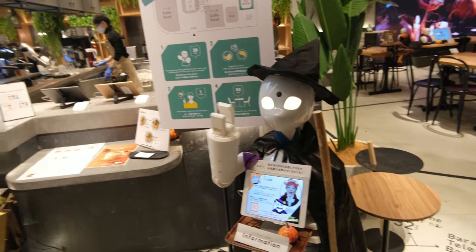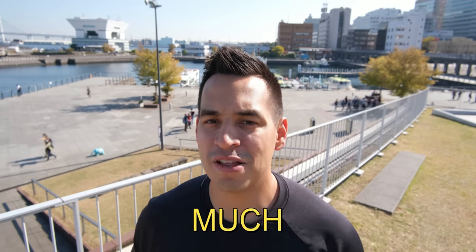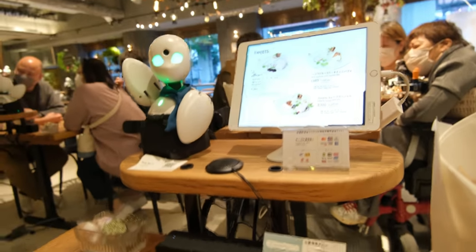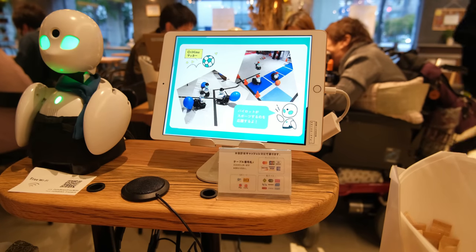Let me explain. When you first enter, you are immediately greeted by a robot host, which is voiced and operated by an employee remotely. In fact, every robot is voiced and operated by a different employee. When you are seated, you are immediately greeted by a robot host that is stationed at the table, who you can chat with and have a good time.